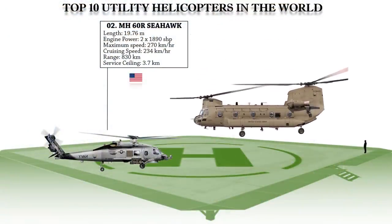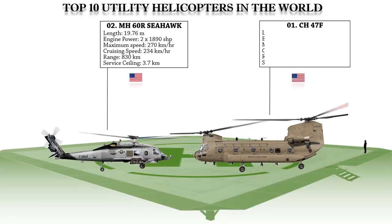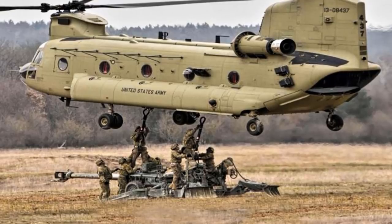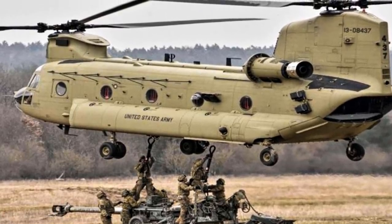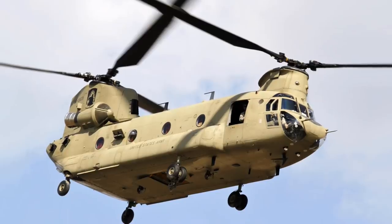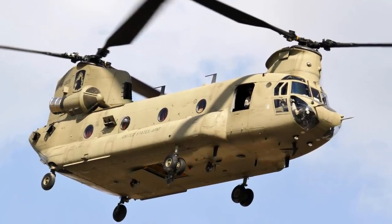And now at number 1 is the CH-47F Chinook, an advanced multi-mission helicopter for the U.S. Army and international defense forces. This heavy-lift helicopter features twin engines and tandem rotors, created by American rotorcraft firm Vertol and manufactured by Boeing Vertol. It is among the heaviest lifting Western helicopters, transporting troops, artillery, supplies, and equipment. Other roles include medical evacuation, aircraft recovery, parachute drop, search and rescue, disaster relief, firefighting, and heavy construction.